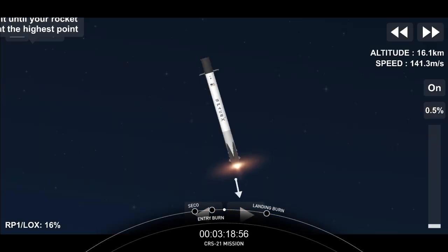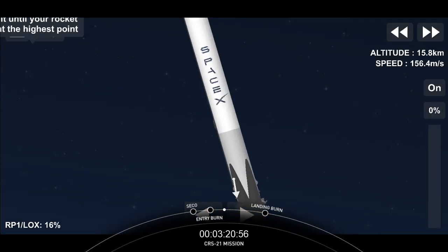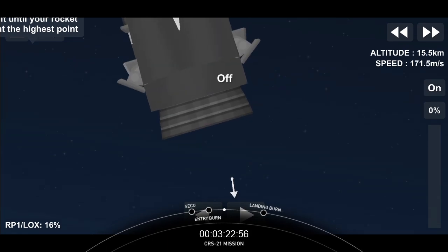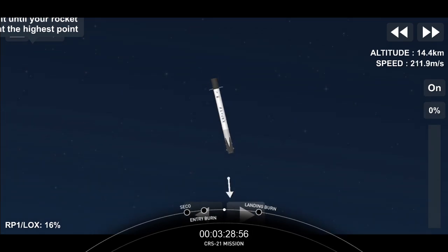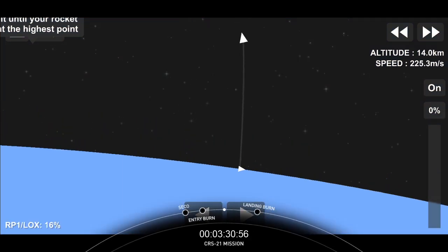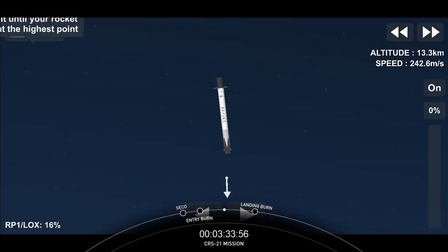Trajectory nominal. Stage one entry burn shutdown. We are done with the first of two burns on the first stage. The second burn, the landing burn, will happen at the T-plus 8 minute and 18 second mark.